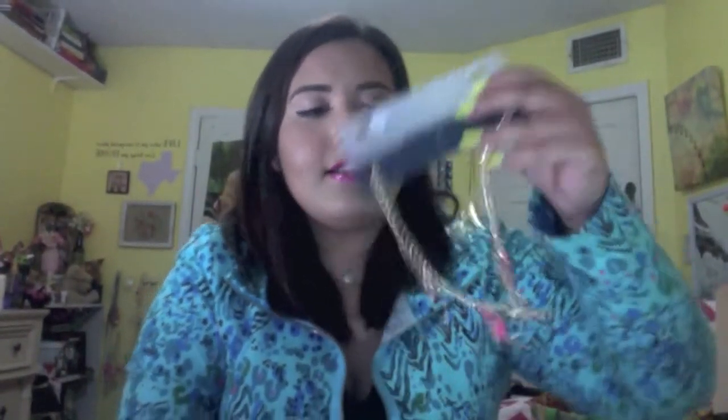Also at Old Navy I got this necklace — it has flamingos. And then I got these bracelets with tassels. I had been wanting some tasseled bracelets for a while; I thought these would be really cute, especially for summer.